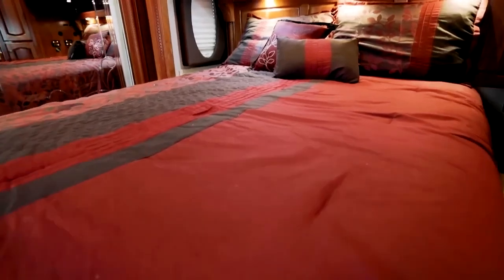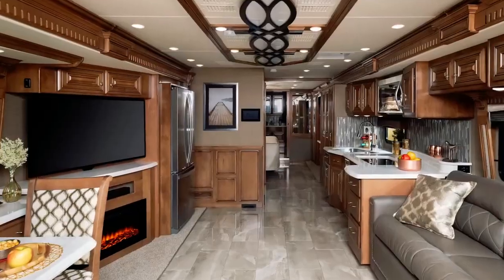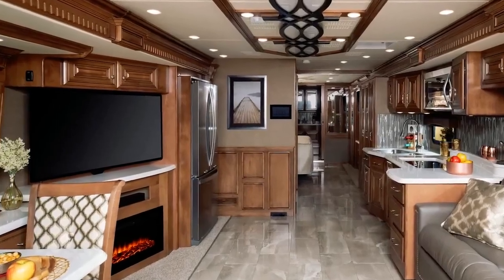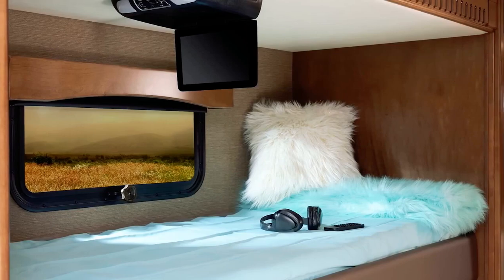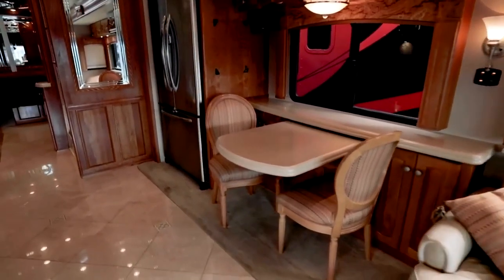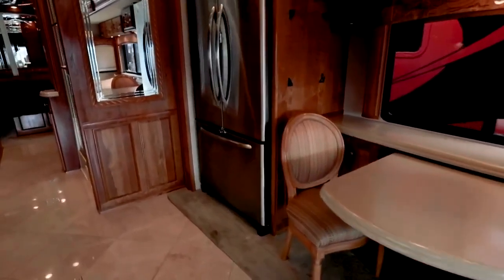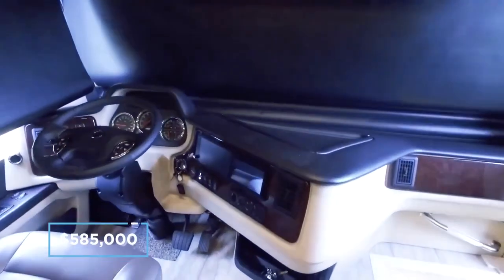On board there are two bathrooms, a spacious bedroom, a fully equipped kitchen, a lounge with leather chairs, and a TV area with a fantastic fireplace. There is a long list of additional options to choose from when creating your Monaco Signature, from custom tiles to a technology package to a second awning, where you'll spend another $5,000. The full-spec model is priced at around $585,000.